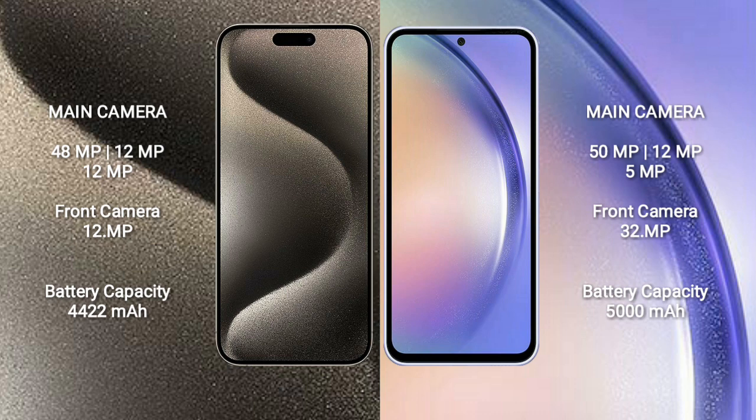iPhone 15 Pro Max has a 4,422mAh battery with 33W fast charging support. Samsung Galaxy A54 has a 5,000mAh battery with 25W fast charging support.